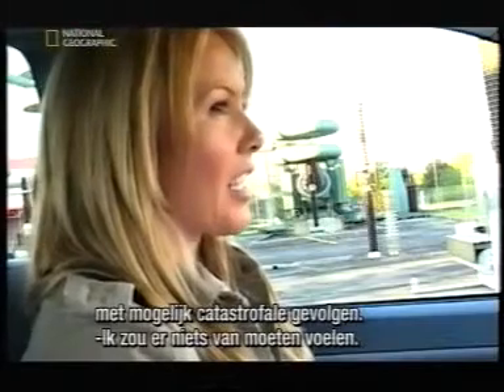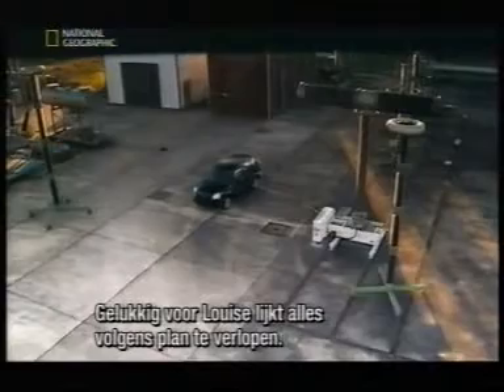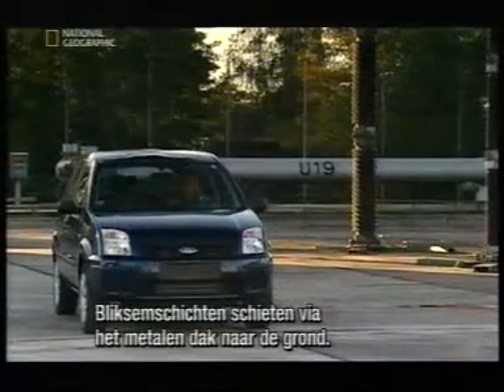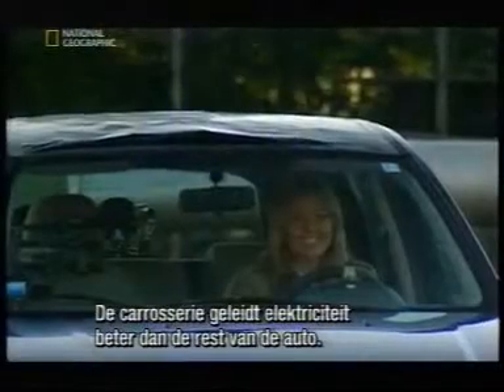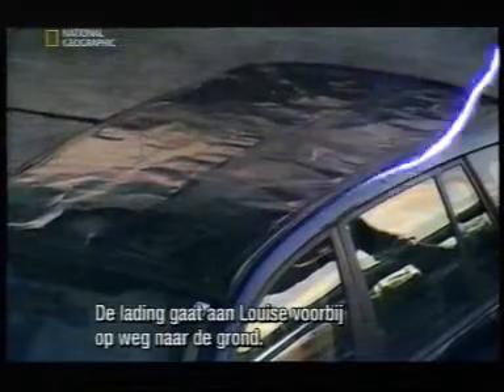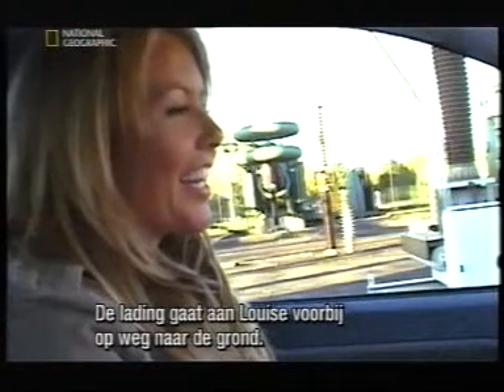Louise has been told she won't feel a thing. Luckily for her, the demonstration appears to be going to plan. The bolts of lightning flash through the metal roof and arc to the ground. The metal body conducts electricity more efficiently than anything else on the car, so the charge bypasses Louise as it finds the shortest route to the ground.